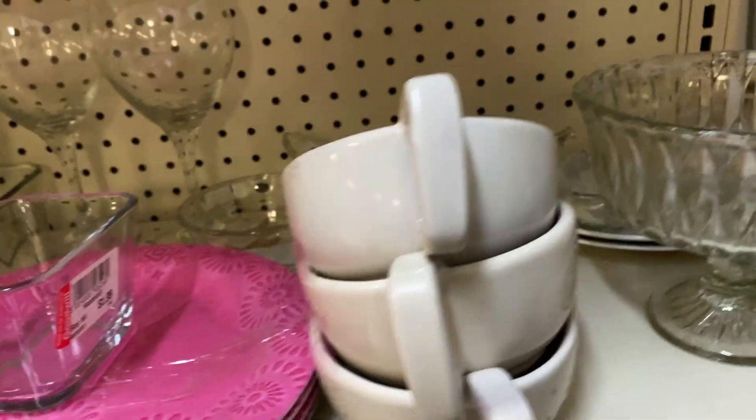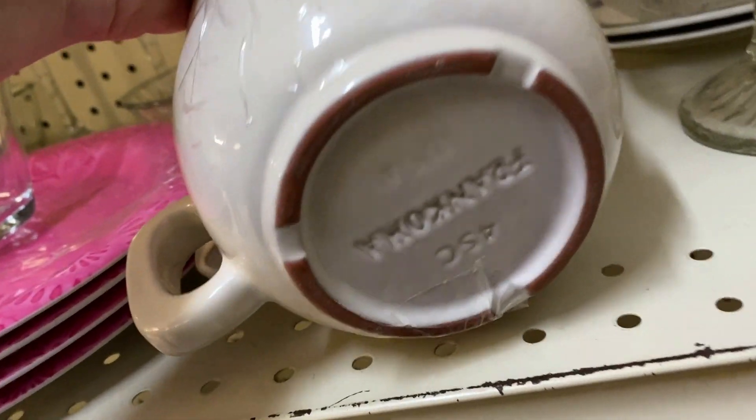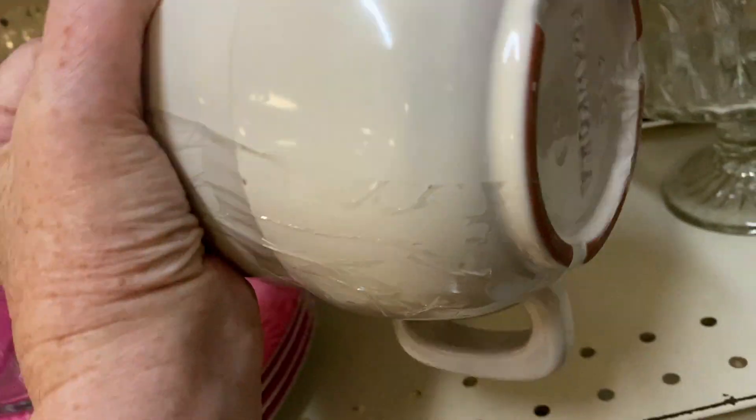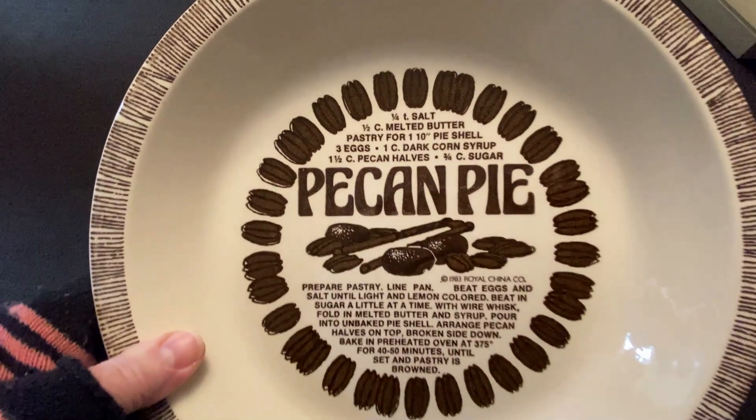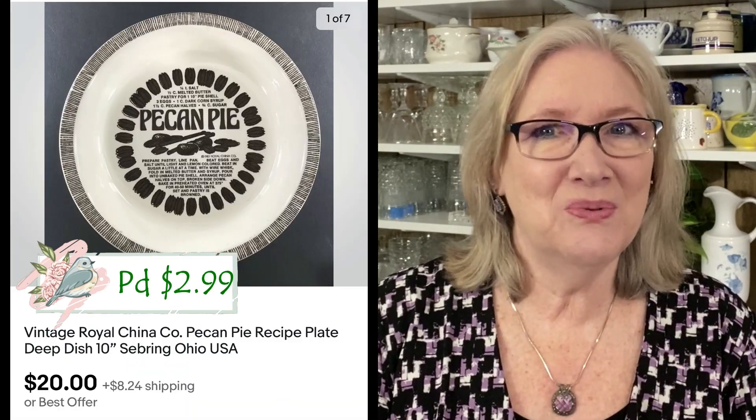A lot of three Frank Oma coffee cups — pottery made in Oklahoma by the potter Frank Oma — found at the Goodwill for $3.99. They're really different and they sold on offer for $30 plus shipping, and they were as-is, not even in perfect condition. I often put 'as is' in the title if something has a flaw, so the buyer pays special attention to the condition notes. I also got this recipe pecan pie plate at Goodwill for about $2.95 and it sold for $20 plus shipping.